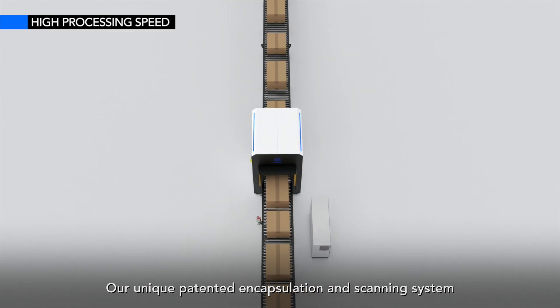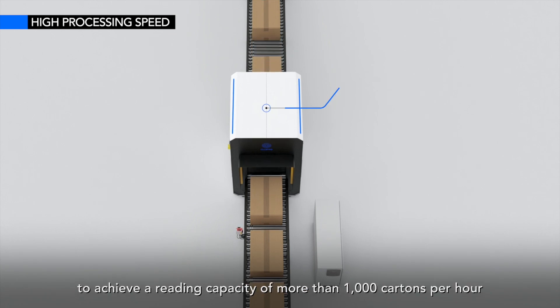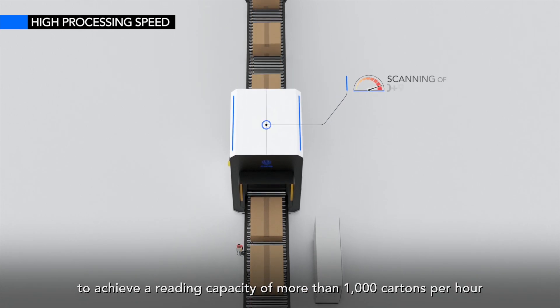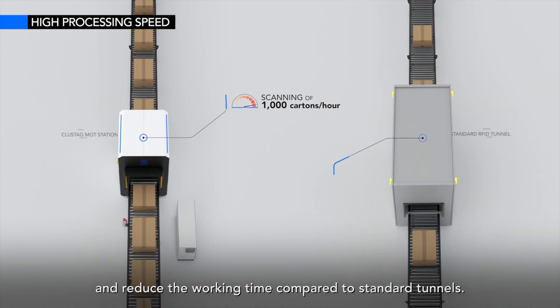Our unique patented encapsulation and scanning system has optimized the processing speed to achieve a reading capacity of more than 1,000 cartons per hour and reduce the working time compared to standard tunnels.